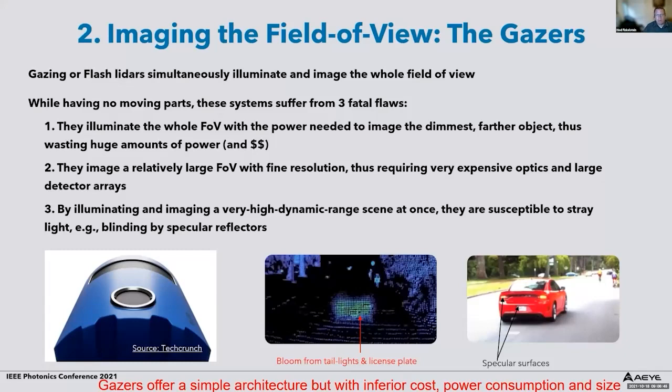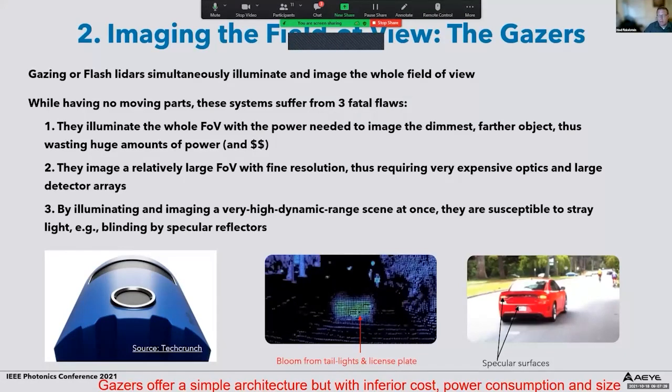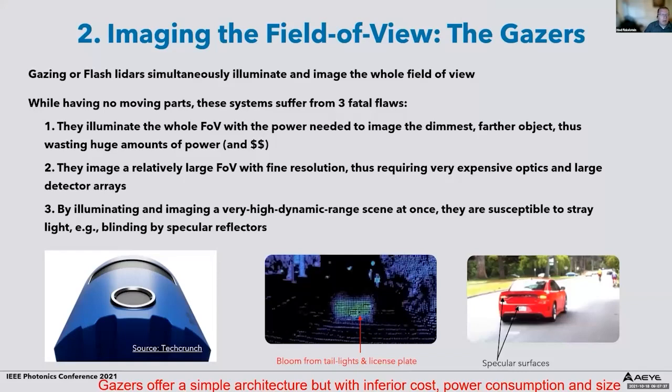Flash LiDARs also image a large field of view with fine resolution, requiring very expensive optics and large detector arrays. Most critically, because they illuminate and image a very high dynamic range scene at once — both a car tire and a retro-reflector, for example — they are susceptible to stray light. You can see this in images below where a license plate reflecting a lot of laser light causes a blooming or haloing effect. Gazers offer a simple solid-state no-moving-part architecture, but typically come with inferior cost, higher power consumption, and larger size.